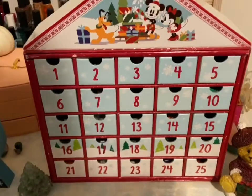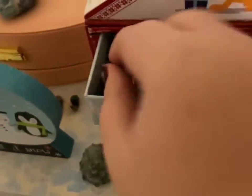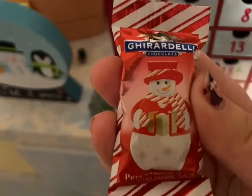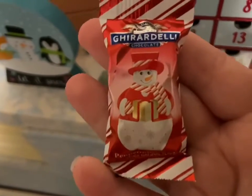Alright guys, I am home now, so I'm going to do our advent calendar and see what we get today for day one. Day number one — oh, we got a peppermint snowman! It's a Ghirardelli peppermint snowman, so yay!